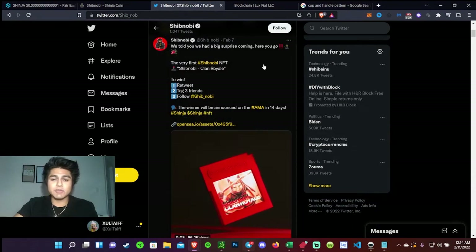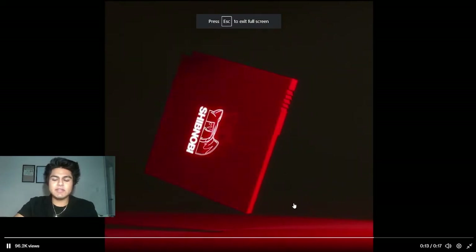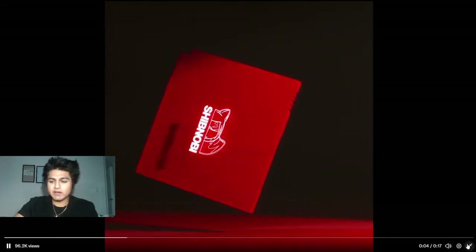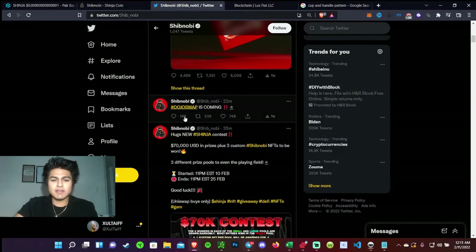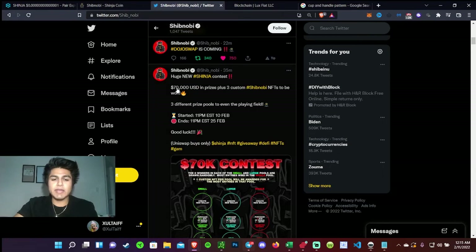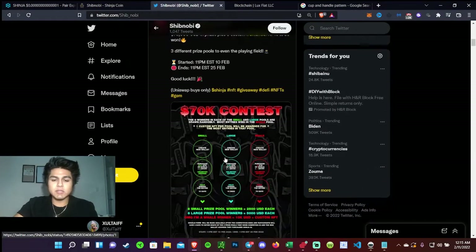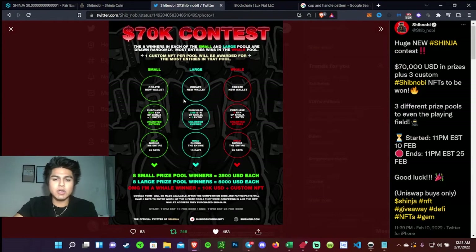Not only did they release their NFTs just a few days ago — which are pretty cool, kind of reminds me of the Game Boy Color graphics — but the Dojo Swap is launching, announced about 22 minutes ago, which is insane. Also, a few minutes ago they announced a $70,000 USD giveaway contest. There are three different entry tiers: you have to create a wallet, purchase an amount of ETH — the minimum is 0.1 ETH — and each Shinobi token equals one entry. Entries are limited and you must hold for the entire 15-day period.